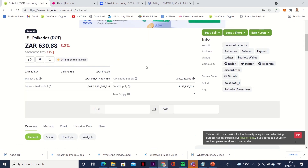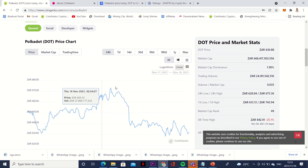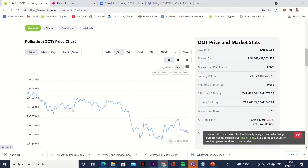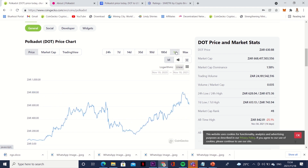From CoinGecko you can go to their website and see more information. The market cap is sitting at around 668 billion with a current supply of over 1 billion, and the 24-hour trading volume is sitting at around 24 million. Looking at the price volatility, in the last 24 hours and the last seven days it is going down a bit. But when I started it was around 200 rand, and now it's sitting at around 650. Looking at the one-year projection, it went up and then down around July 22nd 2021, and now we are sitting at around 620.